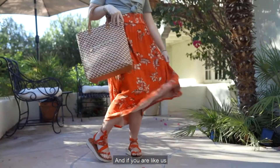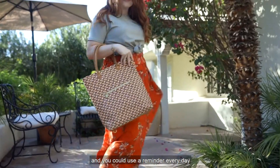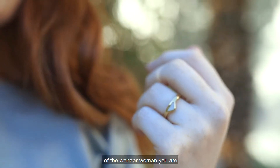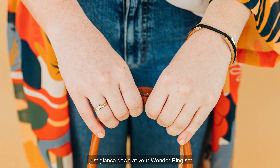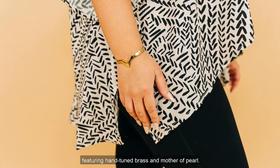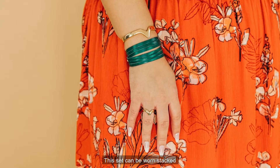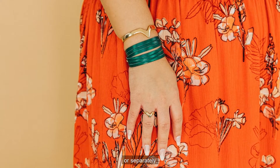And if you're like us and you could use a reminder every day of the Wonder Woman you are, just glance down at your Wonder Ring set featuring hand-hewn brass and mother of pearl. This set can be worn stacked or separately.